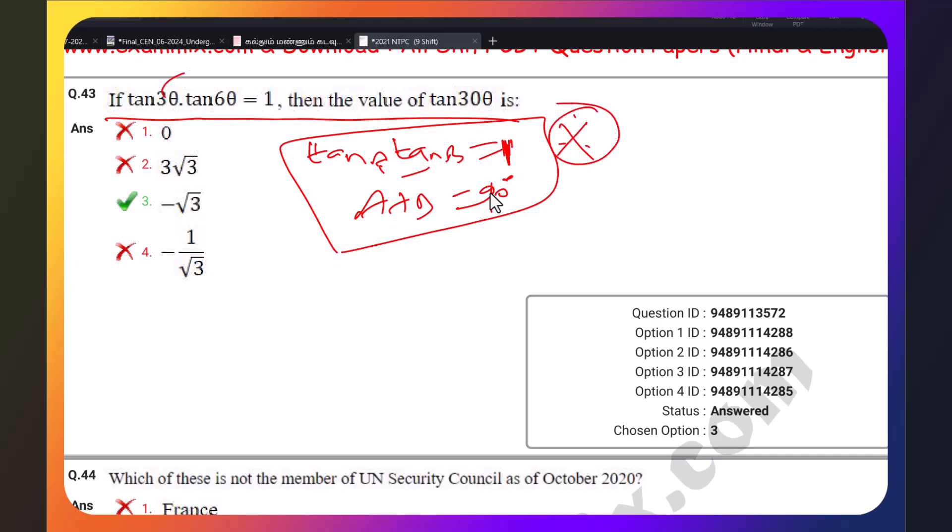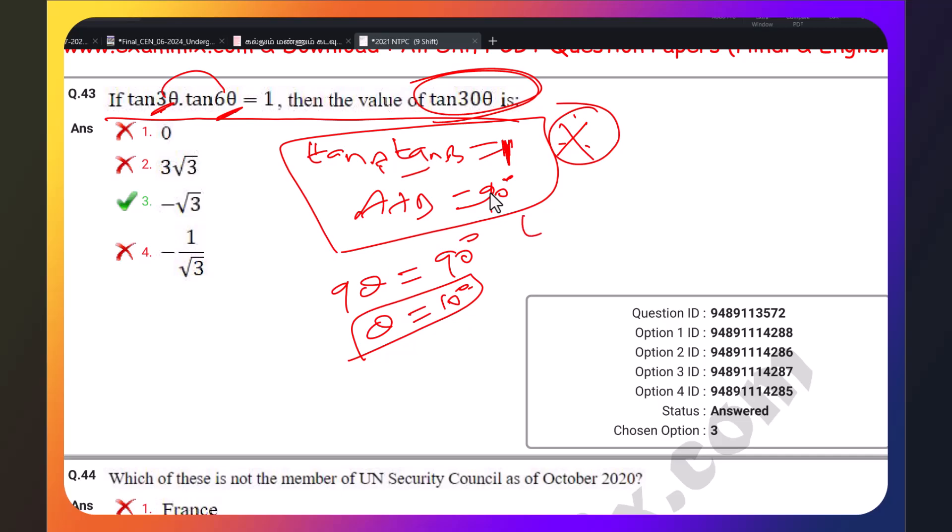Given a + 6θ and 9θ, setting their sum to 90 degrees: 15θ = 90, so θ = 10 degrees. Therefore tan(30θ) — substitute θ = 10: 30 × 10 = 300 degrees.